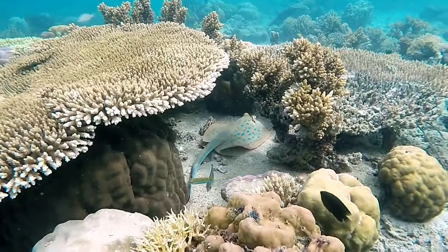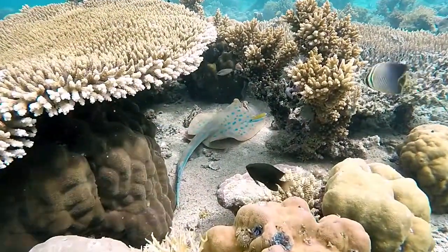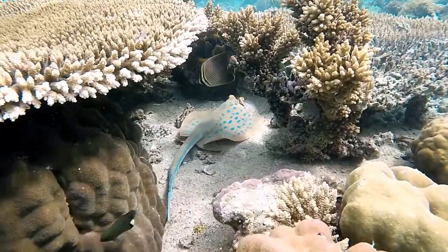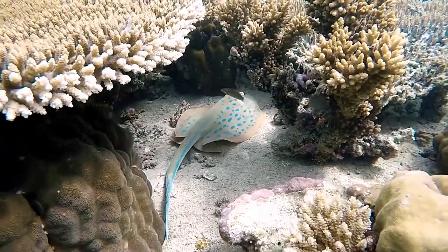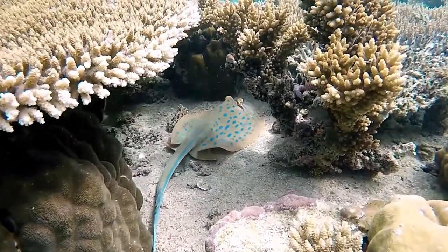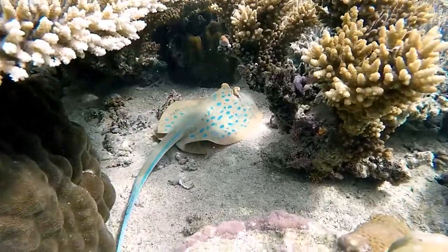The largest stingrays can reach 6.5 feet in length and weigh up to 790 pounds. Stingrays are close relatives of sharks. Like sharks, they don't have a bony skeleton. Their skeleton is made of cartilage, the same material that builds a nose and ears.